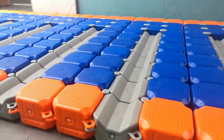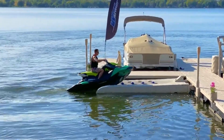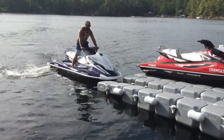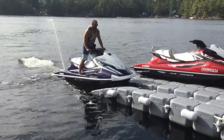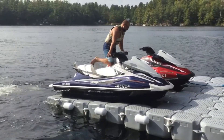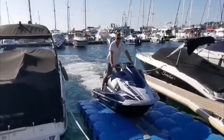Number three: Modular Jet Ski Drive-On Dock. Unleash the thrill of adventure with the modular jet ski drive-on dock. This floating platform is the ultimate solution for jet ski enthusiasts. Say goodbye to hassle and hello to effortless dry docking and launching, with its V-shaped entry and raised bow head part.